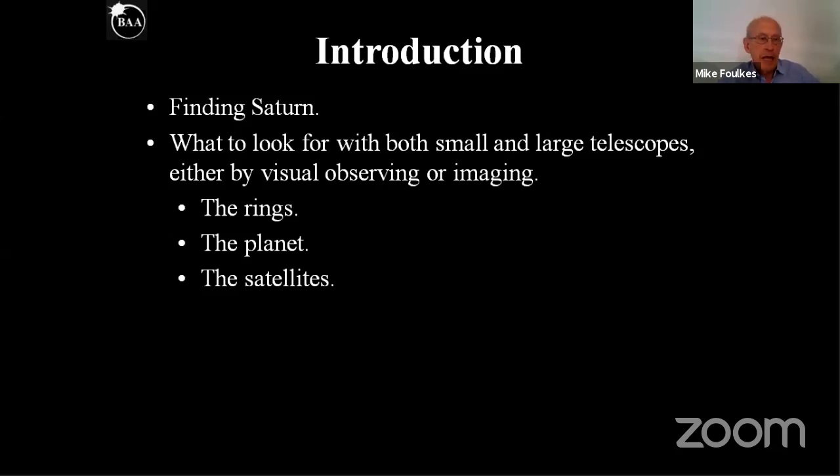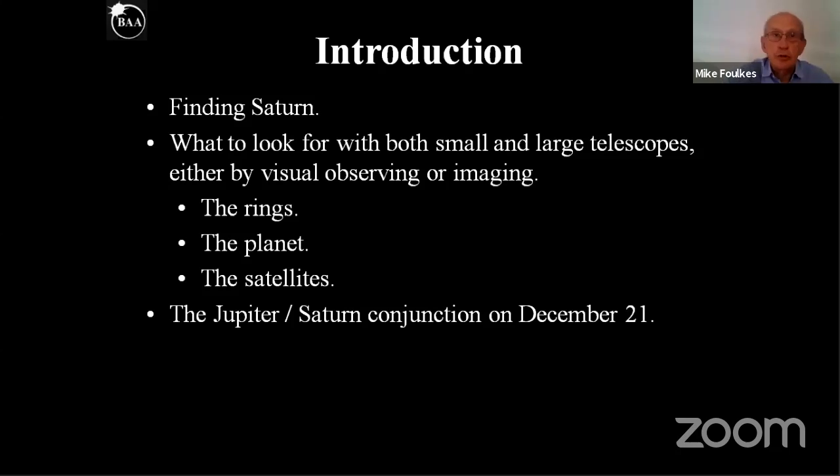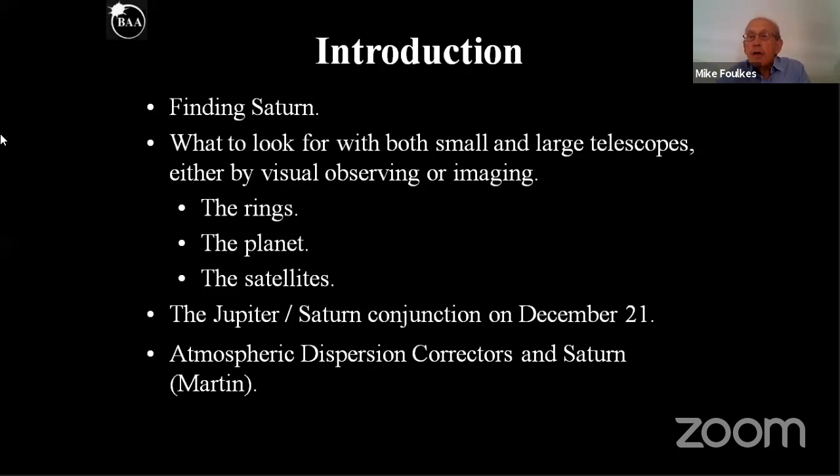If you're interested in how to image Jupiter and Saturn, there's an excellent article in the July edition of Astronomy Now by the BAA's own David Arditti. Then I'm going to look at the Jupiter-Saturn conjunction, which is quite a few months ahead, but it's good to plan. We'll also find that atmospheric dispersion can cause problems with colour cameras or visually, and Martin is going to do a brief presentation on how we can overcome this. Then we'll answer any questions.